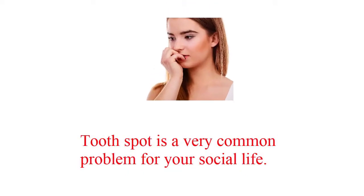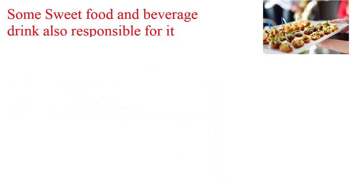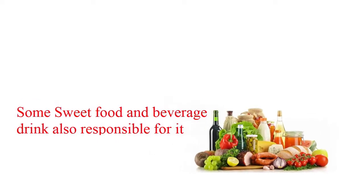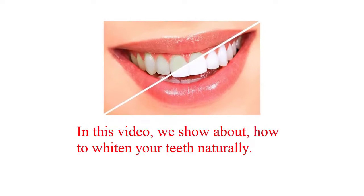Tooth spot is a very common problem for your social life. It makes your lifestyle worry, uneasy and unsatisfied. Some sweet food and beverage drinks are also responsible for it. In this video, we show about how to whiten your teeth naturally.